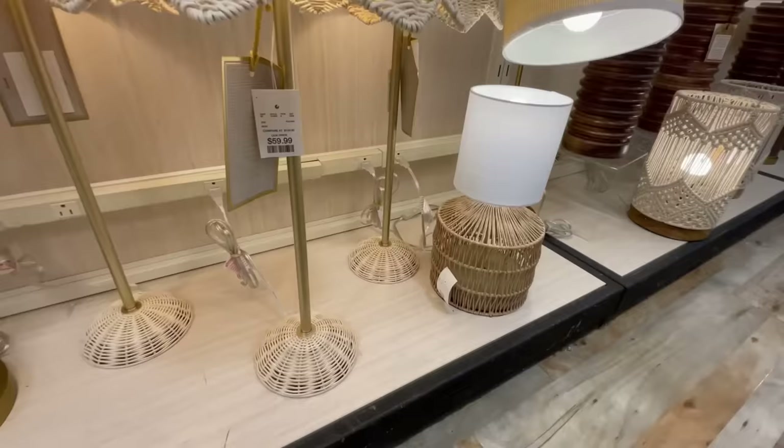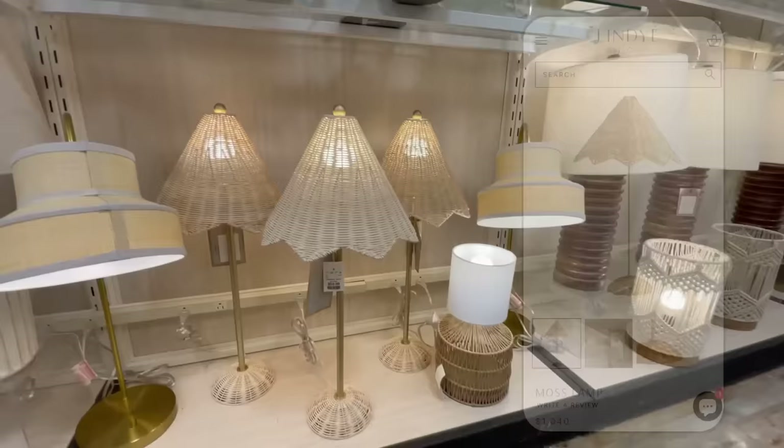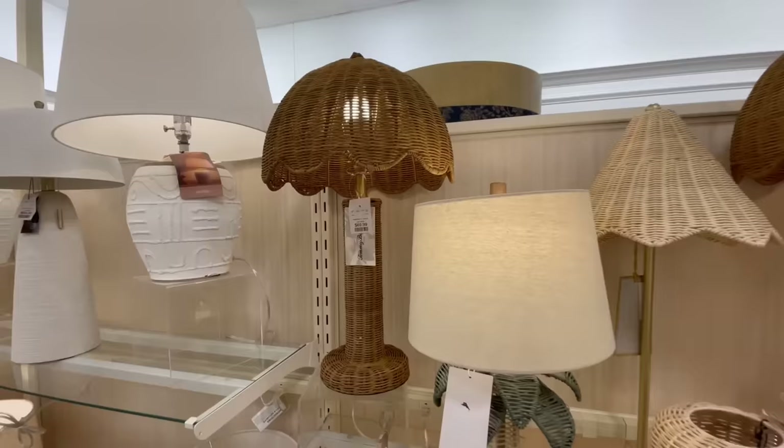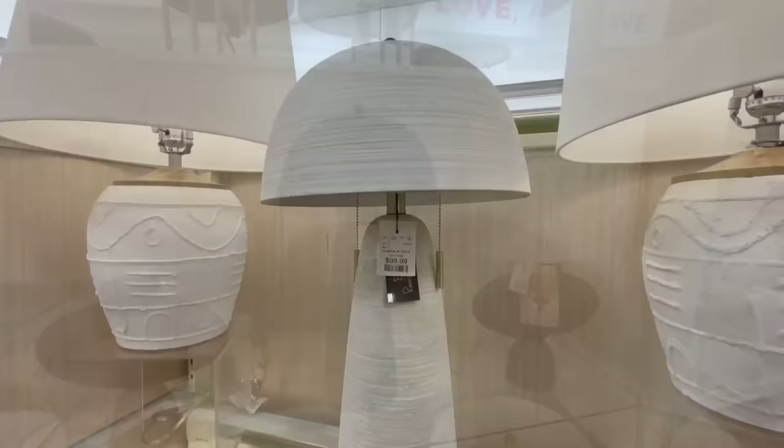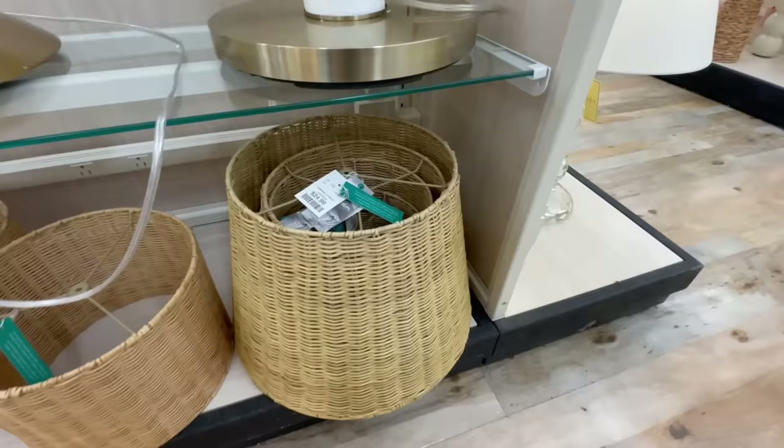An earthy element that's a must for me is woven materials, and I love these woven lamps. This one was only sixty dollars and looks very similar to one at designer sites for over a thousand dollars — a great way to get a high-end look on a budget. I also loved these beautiful scalloped ones with a deeper wicker tone, perfect for a nightstand. These more modern lined ones reminded me of Restoration Hardware — a hundred dollars in both black and cream.